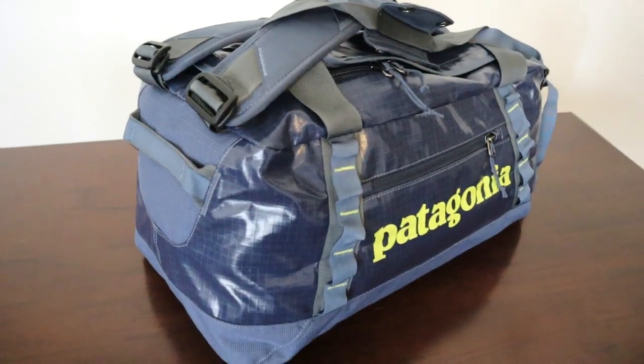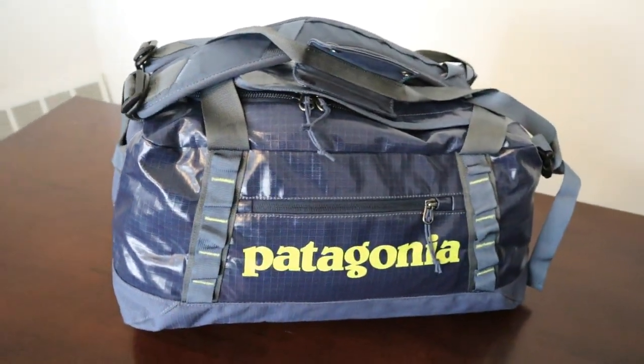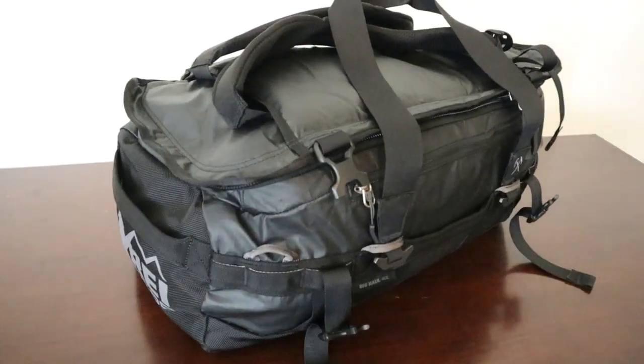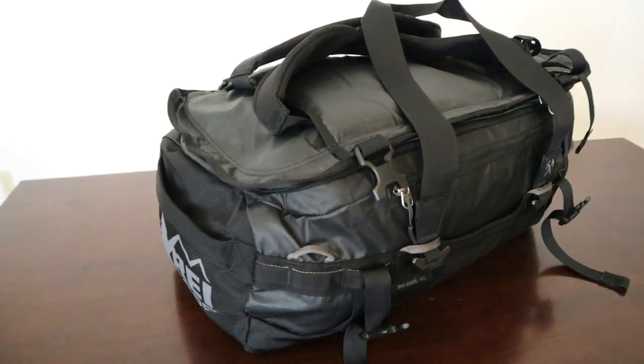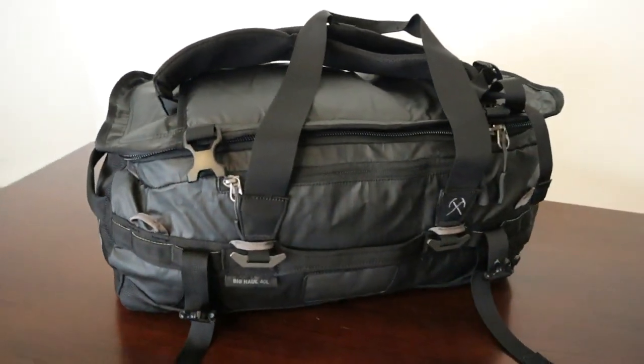A quick overview of these bags. On my right is the Patagonia Black Hole duffel bag — a 45-liter travel duffel that retails for about $120. On my left is the REI Big Haul 40, a 40-liter travel duffel that retails for about $90.